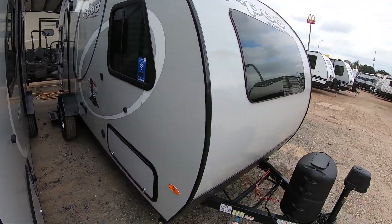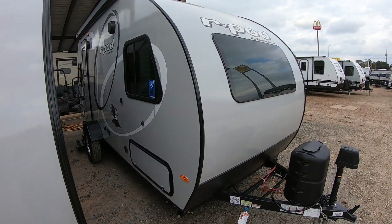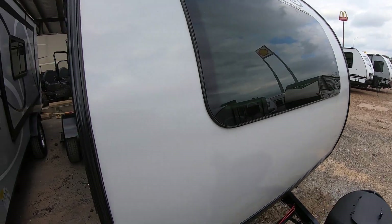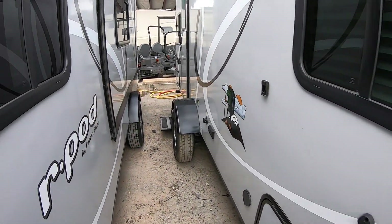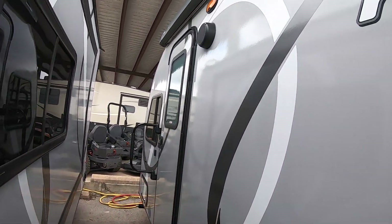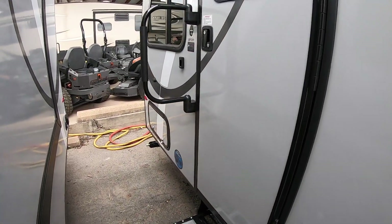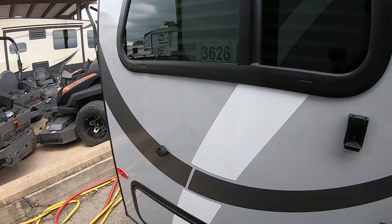I'm here in front of this awesome 2020 Forest River R-Pod 189. The great thing about these newer models is it does have the panoramic window in the front, which is something that they didn't have before. It does have an electric awning with white LED light, and of course, because it is brand new, it does have a one-year manufacturer warranty.